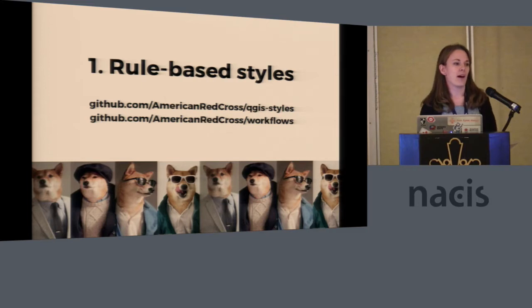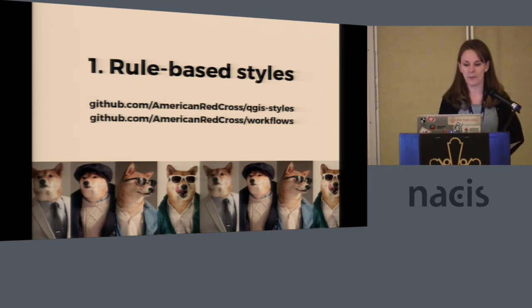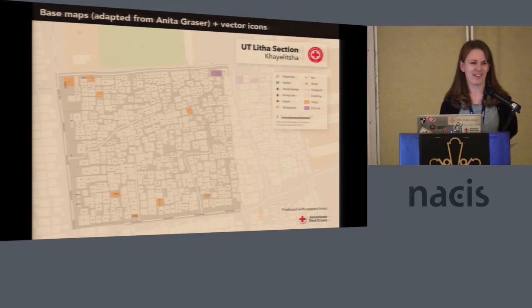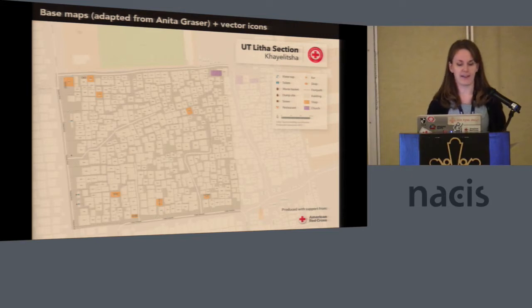The first thing we did was make the map itself look good using rule-based styling. We work a lot with OpenStreetMap data — Daniel gave a great presentation on extracting it. We pull it out of Geofabrik, run one line of code in Terminal to turn it into a spatial lite database, and we're good to go. All of our styles are available on our GitHub page, along with gists for workflows like pulling OpenStreetMap data. We took Anita Grazer's beautiful QGIS styles, pulled them, added vector icons, and tweaked them to create a base map that works for us most of the time.